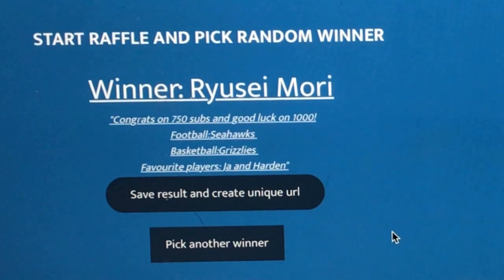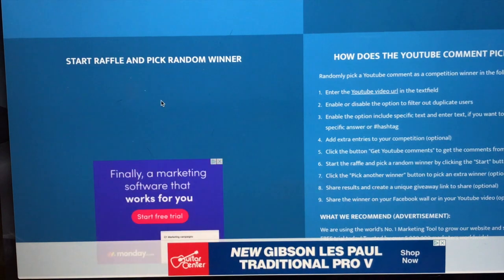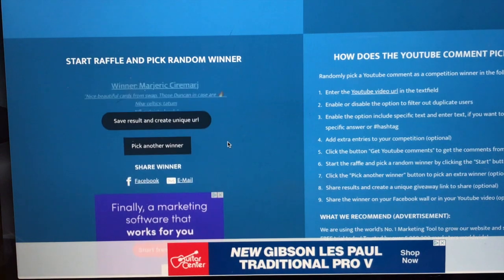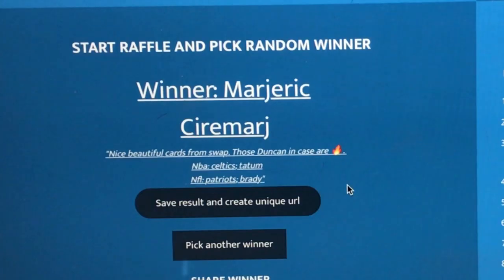You know what, we're going to pick two more, so we'll have a total of six. I greatly appreciate everybody that has commented and subscribed. I'm going to throw in an extra winner, and after the winners get the cards I'll post a video of what they all got. We got Modric — this guy comments frequently on my channel, so I greatly appreciate it. 'Nice beautiful cards from the swap, those Duncans in the case are fire.' Celtics and Tanefant, Patriots and Brady. Congratulations!